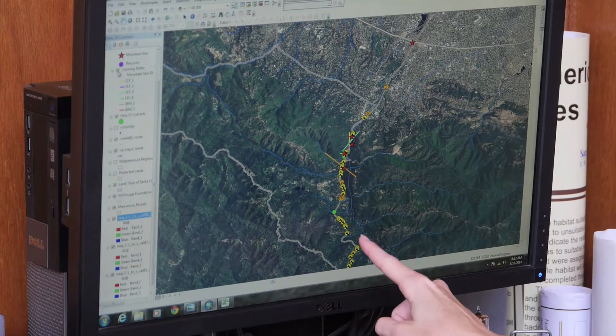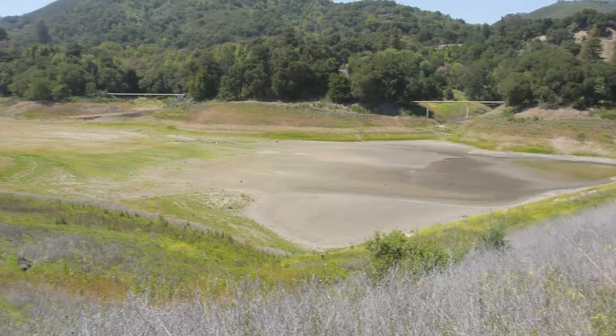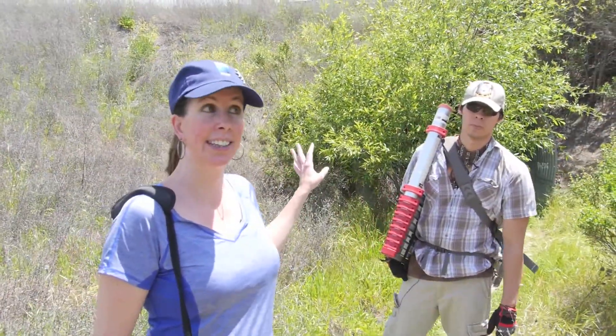All these dots symbolize different animals that have been hit. With the current drought, the reservoir is almost completely dried up, so now it's crucial for animals to be able to cross the highway to access water at Lexington.